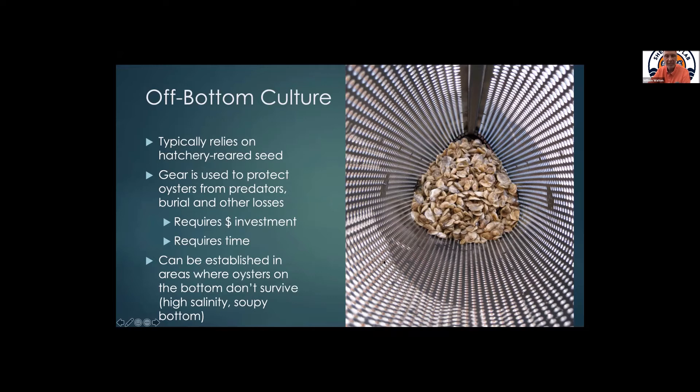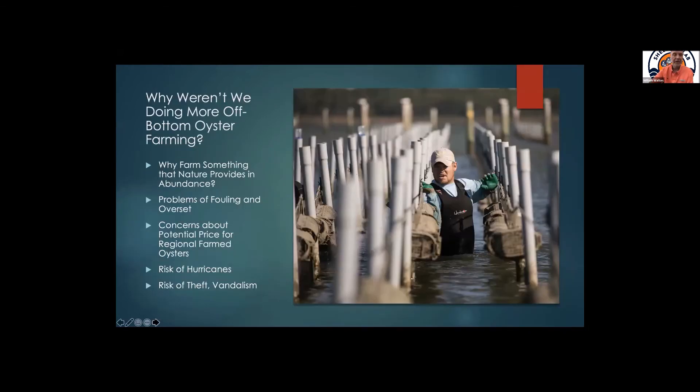This requires time and money, but one of the benefits is that off-bottom oyster farms can be established in areas where the bottom would not support oysters living in a natural reef. We've got lots of areas with oyster farms where you don't see any oysters on the bottom because it's not suitable, but the water column is suitable.